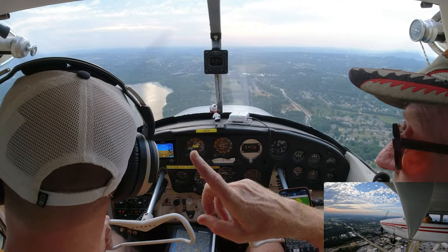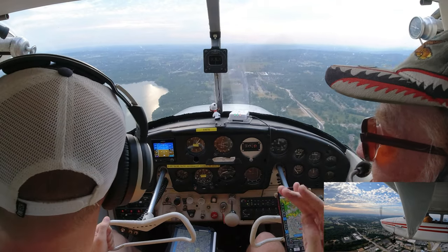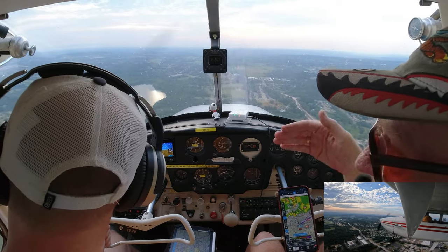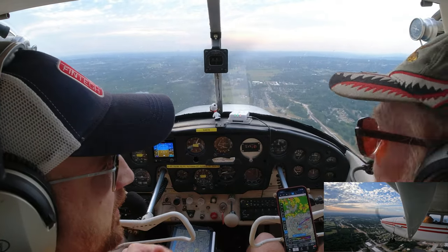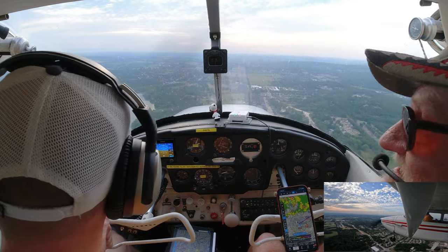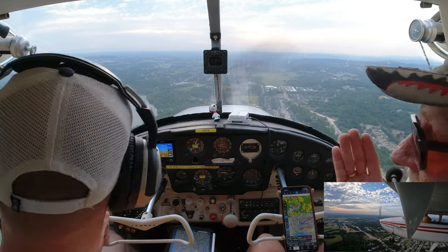We're going to turn final and hopefully he'll clear us. It's better to turn a little early — you can always take some bank angle out. If you start too late you may overshoot. Tower clears: '287 Bravo, runway 36, cleared for the option.'